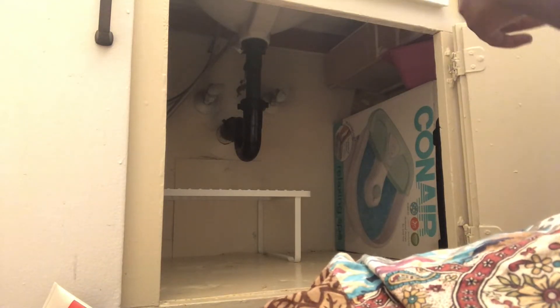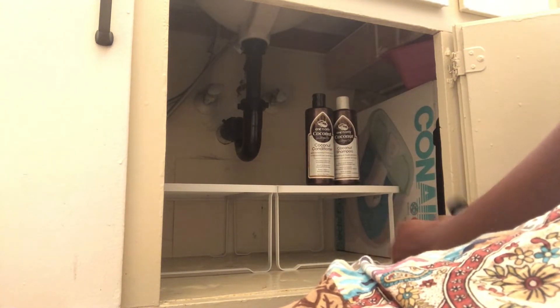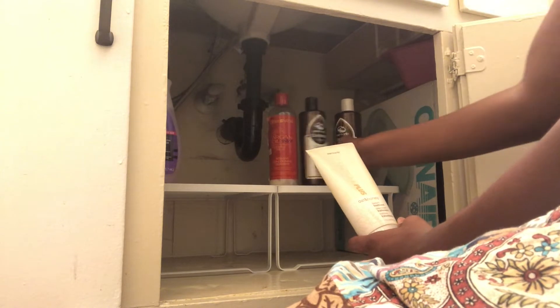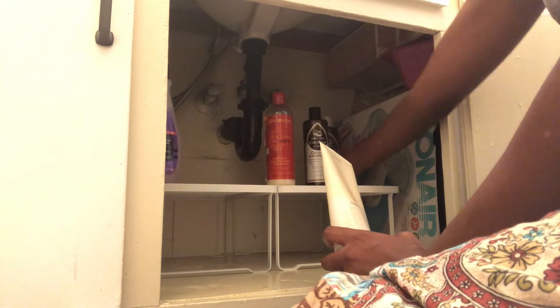I went to Target and got these organization racks. I like them because they sit side by side — I could use one, or a couple more, and they would fit on either side of this three-cabinet under-sink storage. I also use these in my pantry, which I'm going to share with you soon. I'll place this product or a similar one in the description box below — they were very reasonable, only six dollars. I have a lot of longitudinal space here that I could utilize much better.